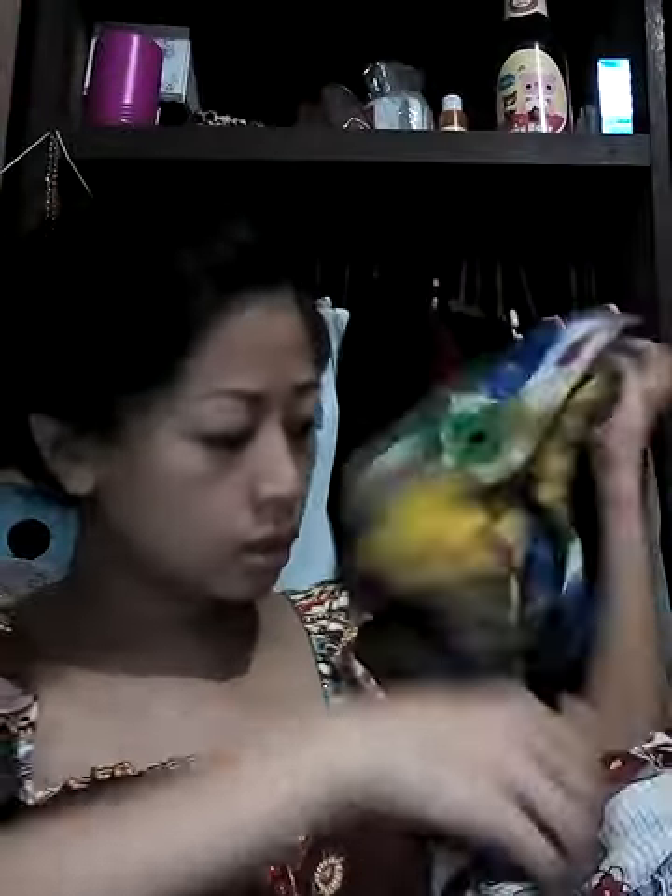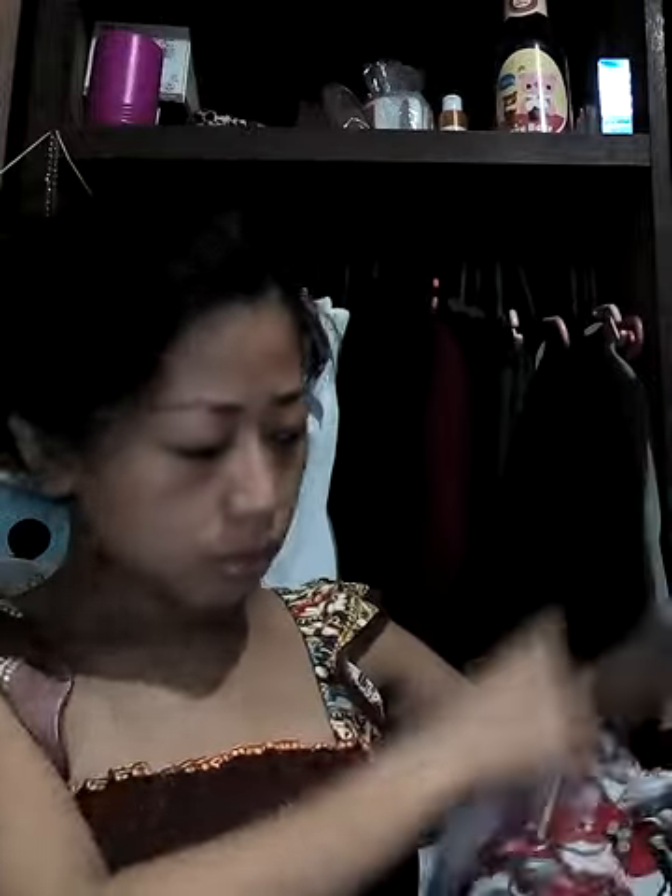I have some dresses in here — one, two, three. The two are dresses and the third one is not a dress, it's a t-shirt, a loose dress or loose blouse to go with the pants.